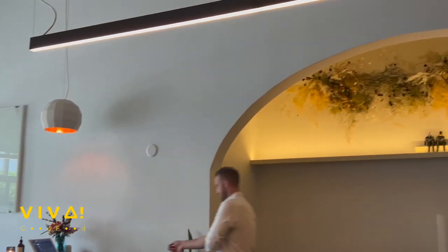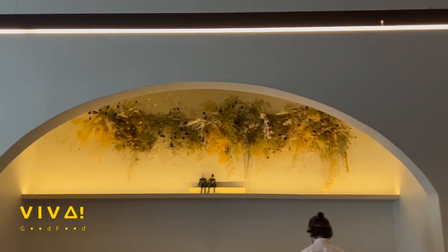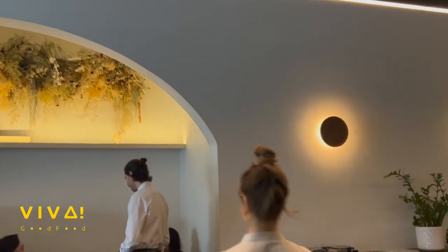A few blocks away from downtown Vancouver, this restaurant is consistently named in Canada's best 100 list. It started to exclusively provide a tasting menu since COVID in 2020.